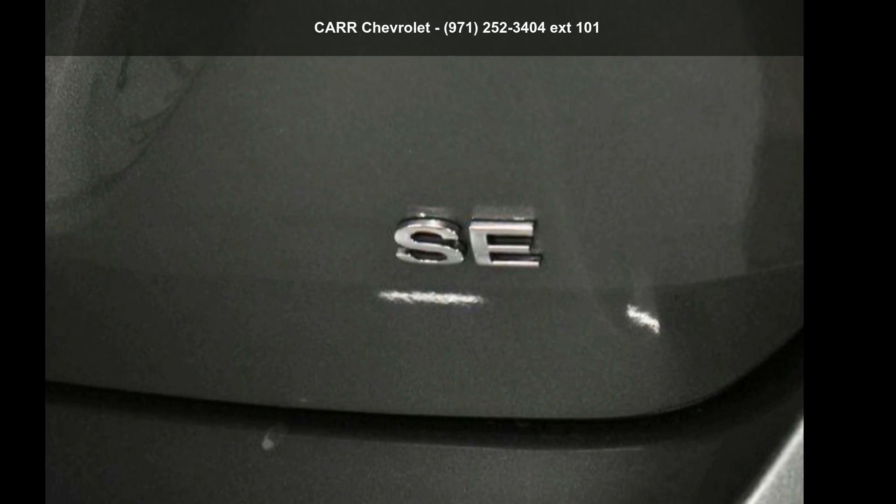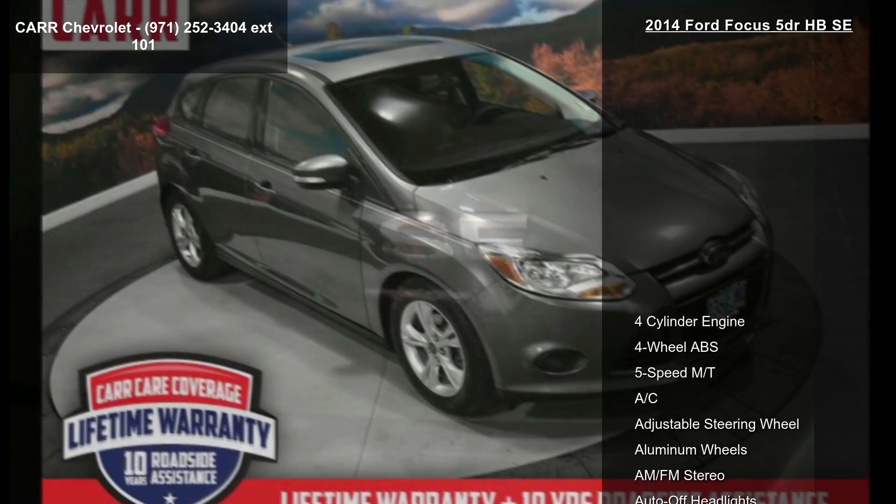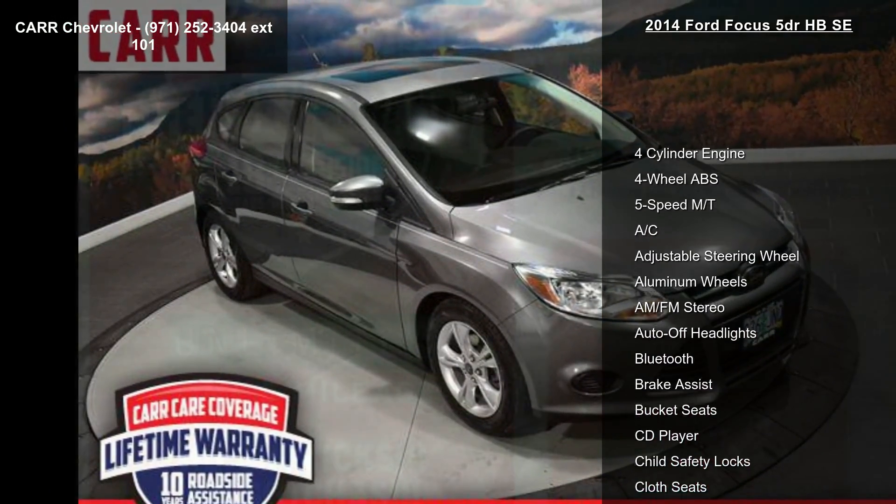Imagine yourself in this Ford 2014 Focus 5-door HBSE. This may be the set of wheels you've been looking for.